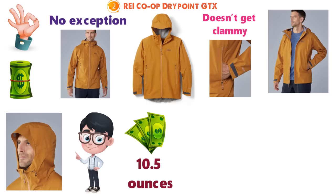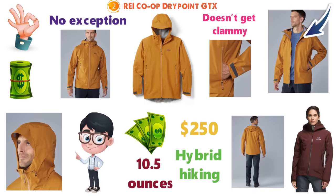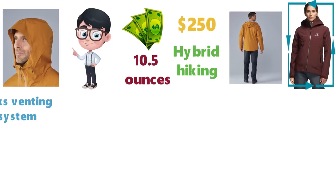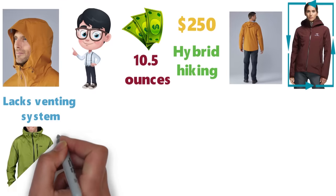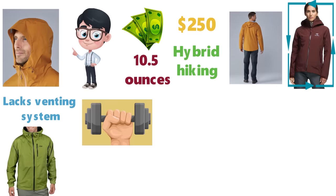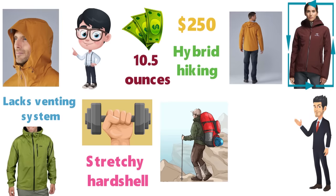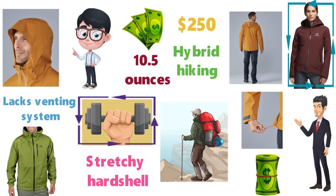At 10.5 ounces and around $250, we like the Drypoint more than the Arcteryx Zeta SL. Both are hybrid hiking everyday rain jackets that perform well and look the part, but the Zeta is more expensive and lacks a venting system. The Outdoor Research Interstellar is another viable competitor that comes in at a similar weight, but being a lightweight and stretchy hard shell, it's a little more mountain-ready than the REI. But any way you slice it, the Drypoint GTX is a serious rain jacket at a reasonable price and weight.